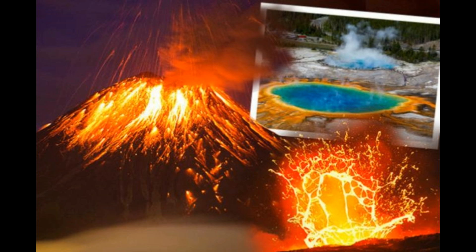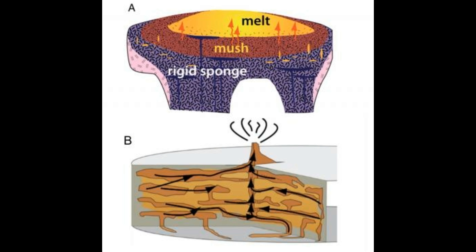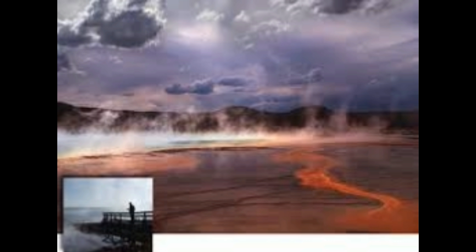Researchers have shown that magma stored in these melt pockets within the mush framework can merge over decades to centuries prior to being erupted, presumably from a central vent. In other cases, melt bodies may not fully merge at depth and instead could emerge from multiple vents. This might explain why large bodies of melt have never been imaged, even though large eruptions have obviously occurred at places like Yellowstone. This new model of magma stored as a network of smaller, disconnected pockets of melt — rather than a giant pocket of molten rock — is important for understanding how large volumes of magma can be stored stably in the crust for long periods of time.